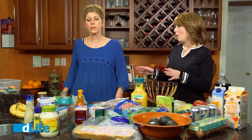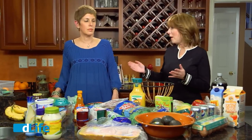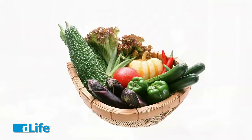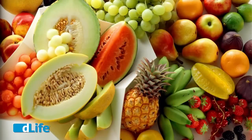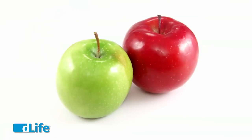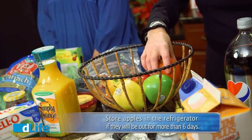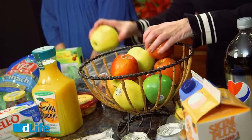Before we go further into organizing, I'm sure everyone at home has wondered how to store fruits and vegetables when you bring them home from the supermarket. There are usually a couple of bins people have in the refrigerator. If you have room, keep your vegetables in a separate bin and your fruits in a separate bin. Apples should be put on your counter. Don't wash them until you're ready to eat them.